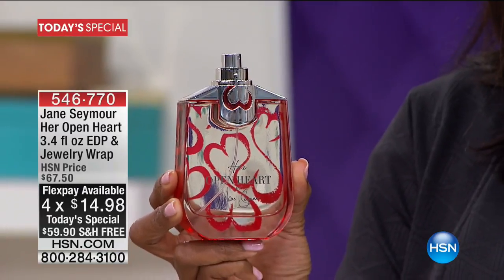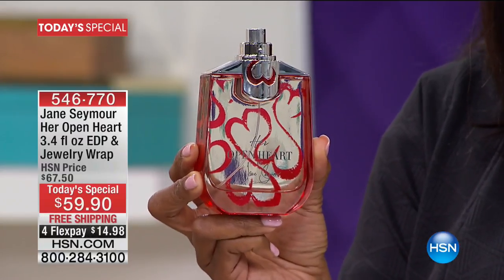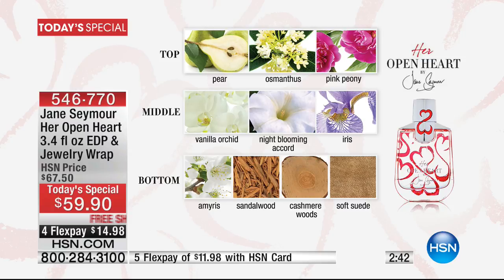Let's talk about the notes in this fragrance, because if you love a feminine scent, you're going to really appreciate this. The top note is a blend of pear, osmanthus, and pink peony. The middle notes are vanilla orchid, night-blooming orchid, and iris — which is one of those scents you don't see in fragrances very often, but when you smell it, it's very detectable and unmistakable. The bottom notes are amorous, sandalwood, cashmere woods, and soft suede, which allows it to stay on your skin.